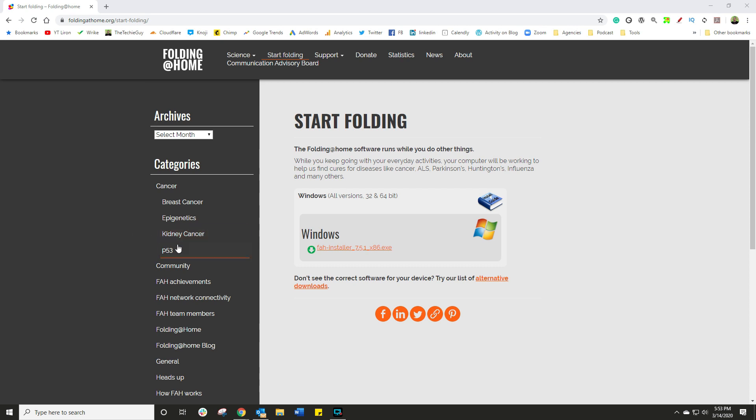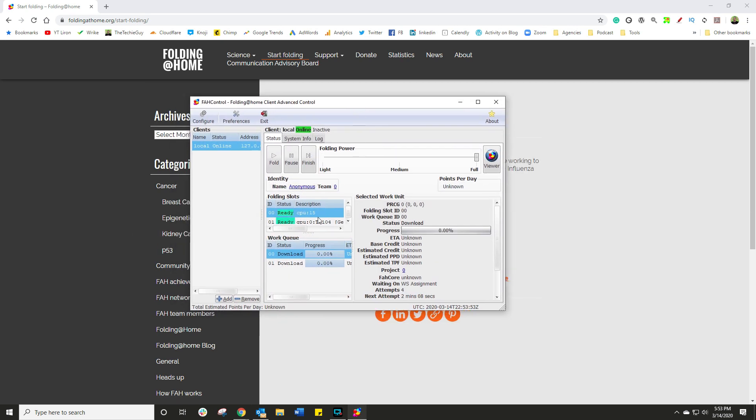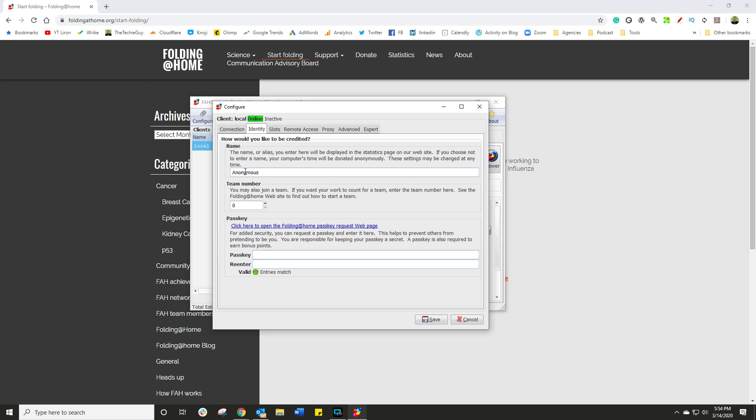Let me show you what's actually going on. You can fire up something called the controller — this is where all the geeky bit happens. It shows you your stats, your processing power. But let's focus on something called the configure window. On the top left-hand side, you've got something called a team member. Remember that original tweet I was telling you about?